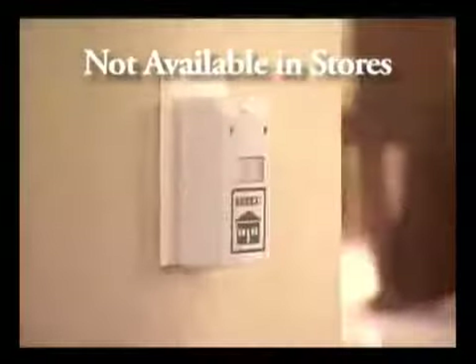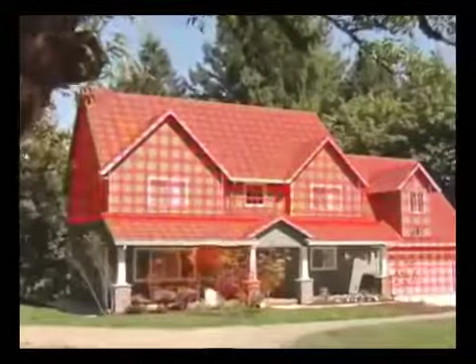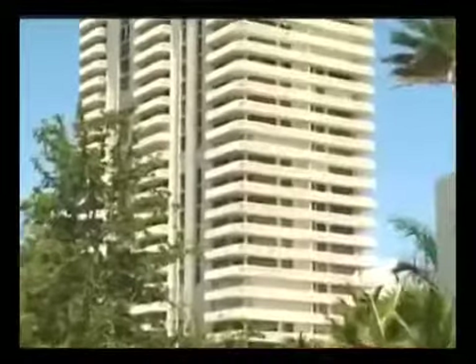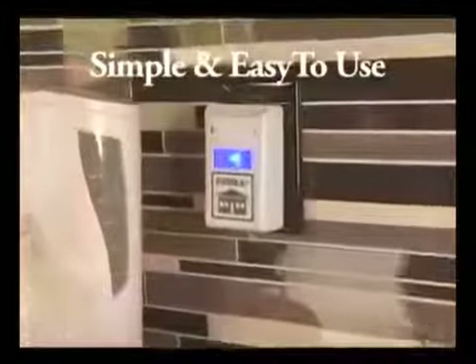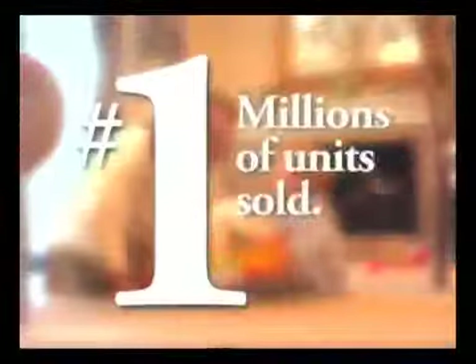All you do is simply plug it in. A single RIDEX Pulse is built to protect one level of a typical house, apartment or condominium. It's that simple. That's why RIDEX is our top selling pest control product with millions of units sold.